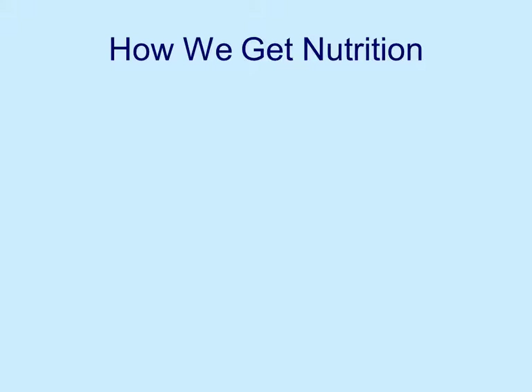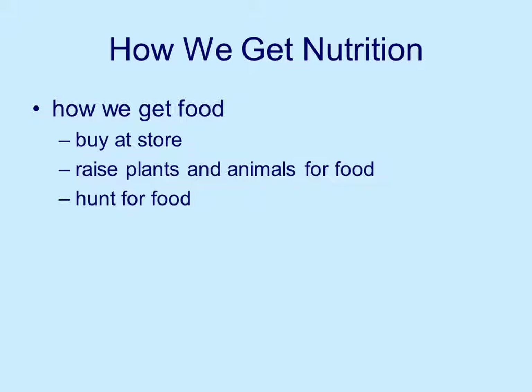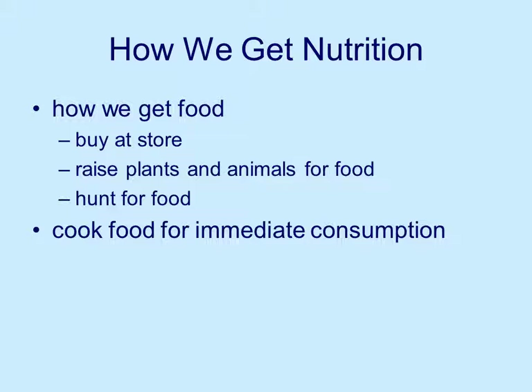Let's start by looking at how we get nutrition. We get food, we buy it at the store, we raise plants and animals for food, some people hunt for food — there are various ways that we can get food. Then we cook that food for immediate consumption or we store it for later: we put it in a freezer, we put it in a refrigerator, and we've got it for later use.